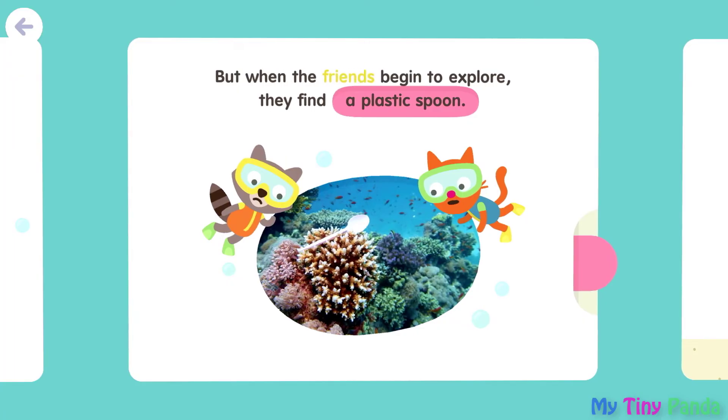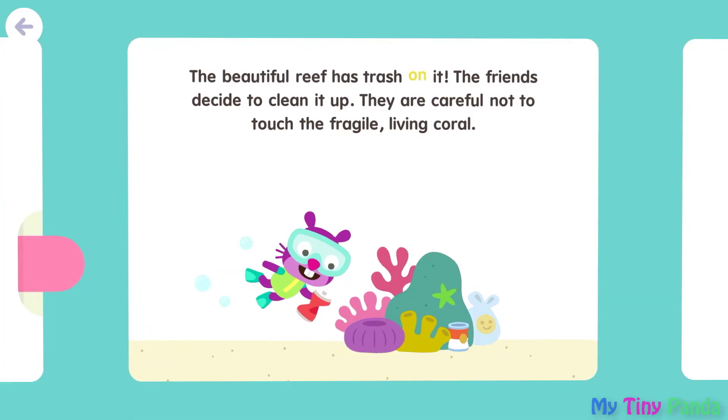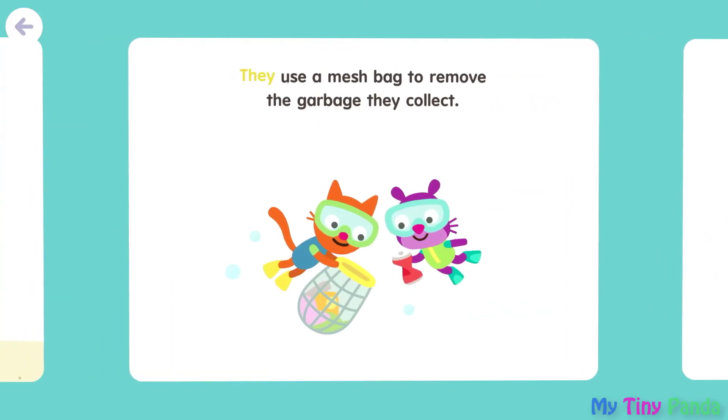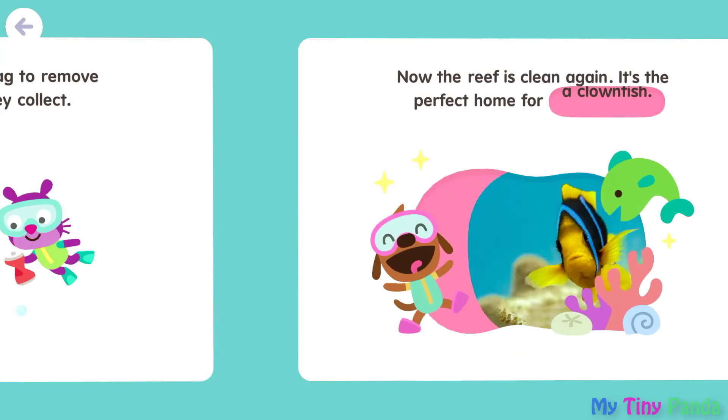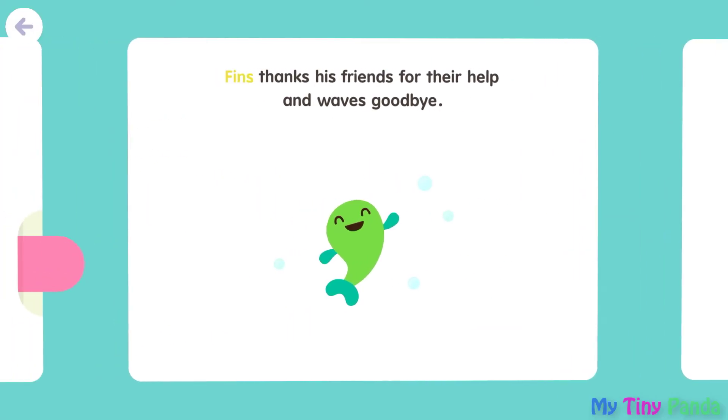But when the friends begin to explore, they find a plastic spoon. The beautiful reef has trash on it. The friends decide to clean it up. They are careful not to touch the fragile living coral. They use a mesh bag to remove the garbage they collect. Now the reef is clean again. It's the perfect home for a clownfish. Finns thanks his friends for their help and waves goodbye.